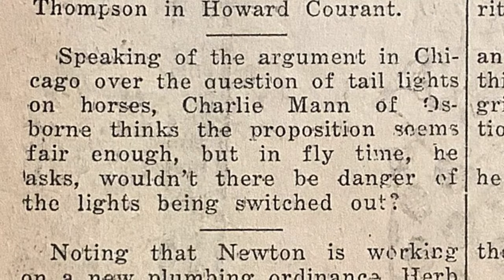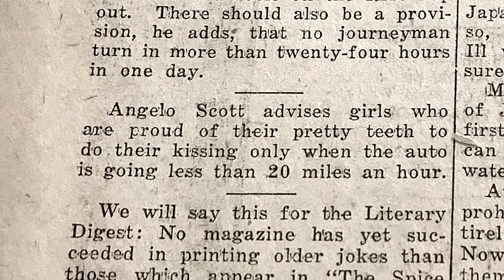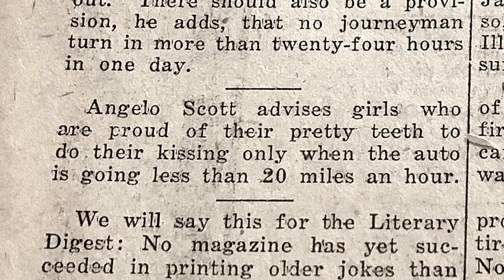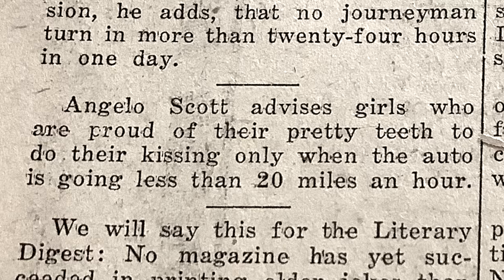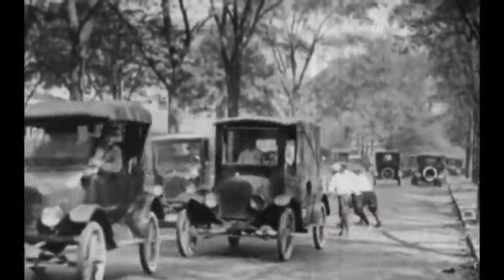Speaking of the arrangement in Chicago over the question of taillights on horses, Charlie Mann of Osborne thinks the position seems fair enough. But in fly time, he asks, wouldn't there be a danger of the lights being switched out? Angelo Scott advises girls who are proud of their pretty teeth to do their kissing only when the auto is going less than 20 miles an hour.